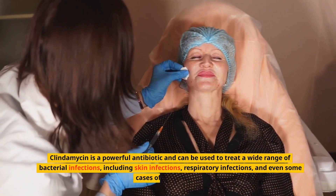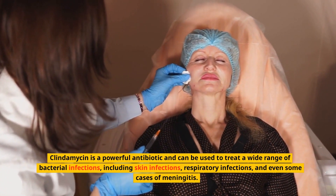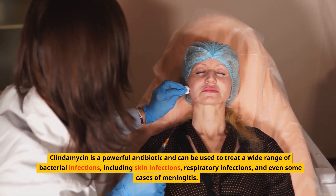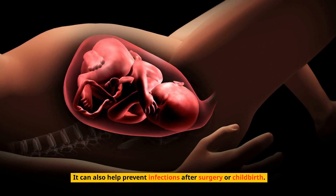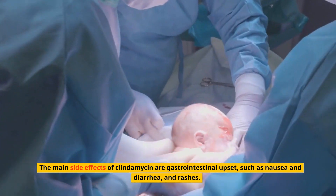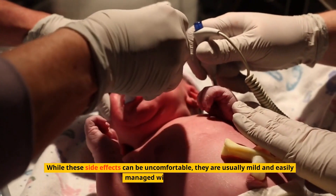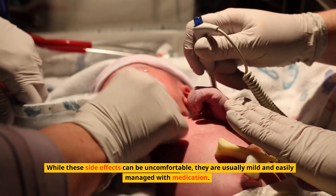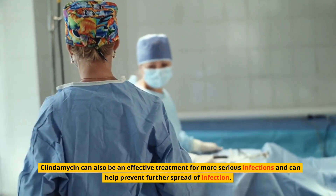Clindamycin is a powerful antibiotic and can be used to treat a wide range of bacterial infections, including skin infections, respiratory infections, and even some cases of meningitis. It can also help prevent infections after surgery or childbirth. The main side effects are gastrointestinal upset such as nausea and diarrhea, and rashes. These side effects are usually mild and easily managed with medication. Clindamycin can also be an effective treatment for more serious infections and can help prevent further spread of infection.